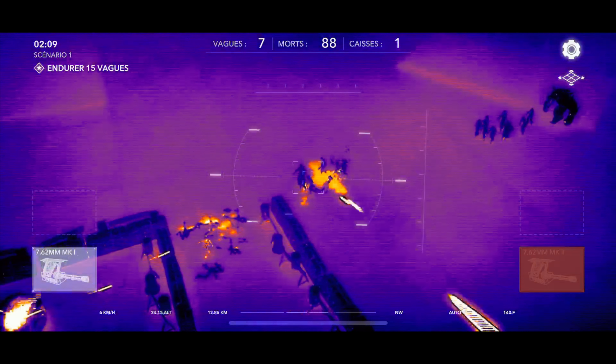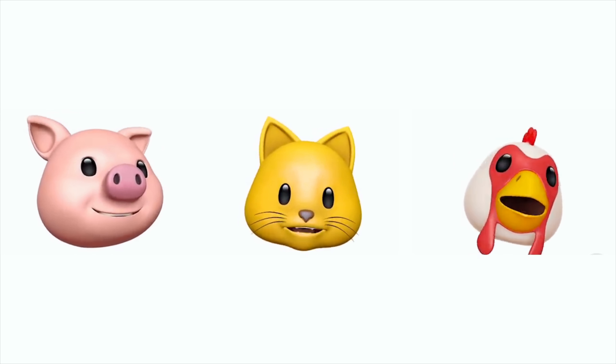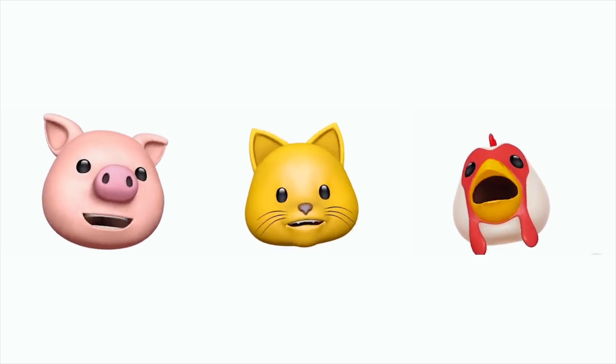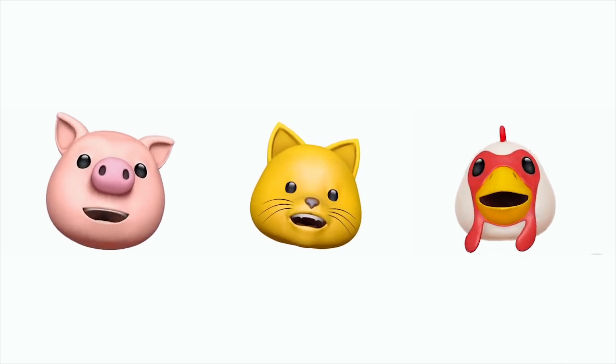Par exemple, les Animoji utilisent la caméra TrueDepth pour analyser les mouvements de notre visage afin de donner vie à des emojis. Ce qui est marrant pour rigoler avec ses amis, ses proches, ou même faire des créations artistiques comme des karaokés.